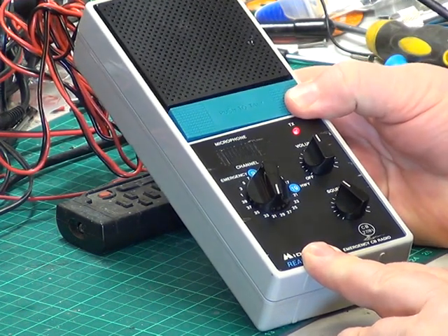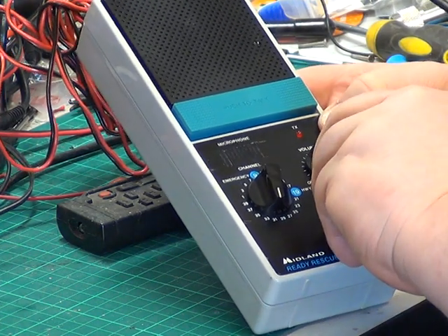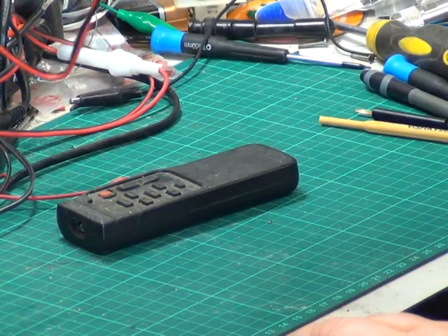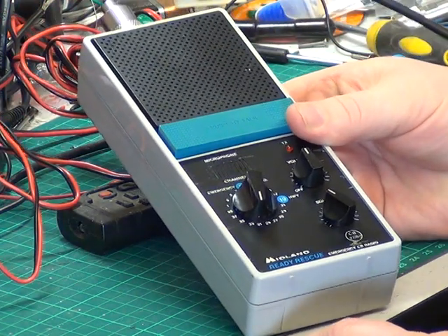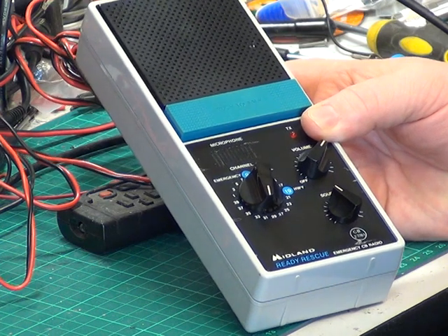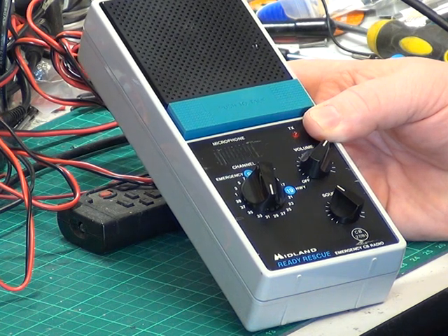Tango 21. I'm now recording and I understand you're at Rollsby level crossing. Over, Tango 21 — if you'd like to make your way towards me. That's actually loud and clear, so that's very good. This radio does a full four watts.